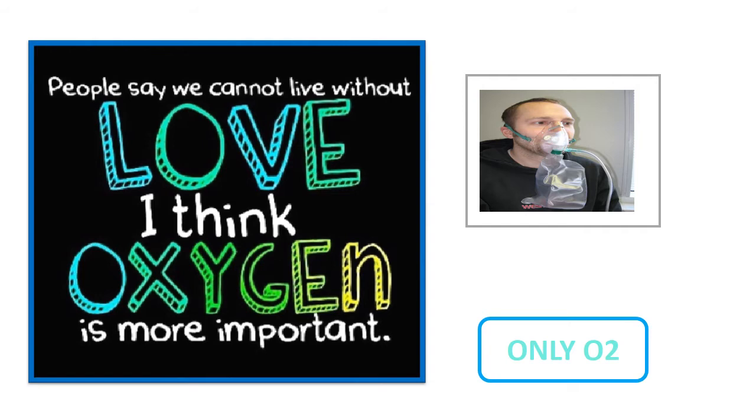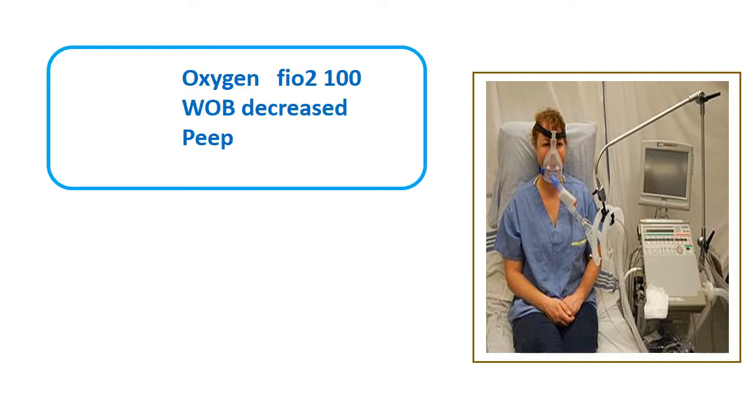On oxygen therapy, all you do is try to maintain saturation — you do not provide any PEEP or pressure support. This is acceptable for minimal respiratory failure, but if you have ARDS it may not work; it definitely does not work for moderate and severe ARDS, and perhaps only for mild.